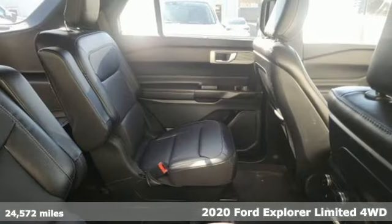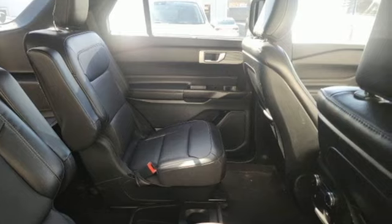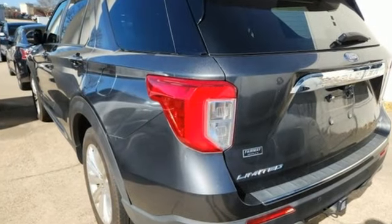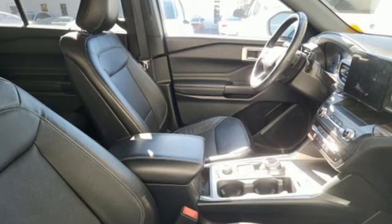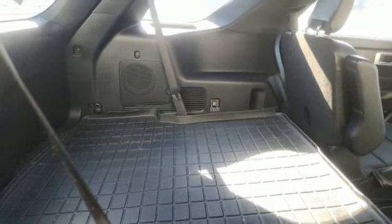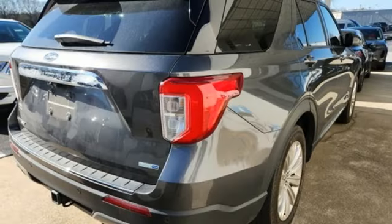A great vehicle is comprised of great features like these: automatic transmission, heated and ventilated leather bucket seats, integrated navigation system with voice activation, auto-dimming rear view mirror, dual zone climate control, doors and push button start proximity key.